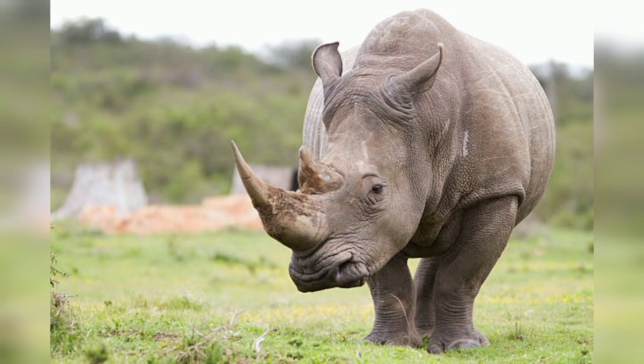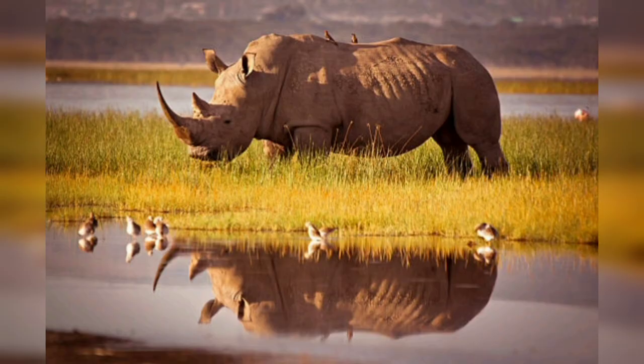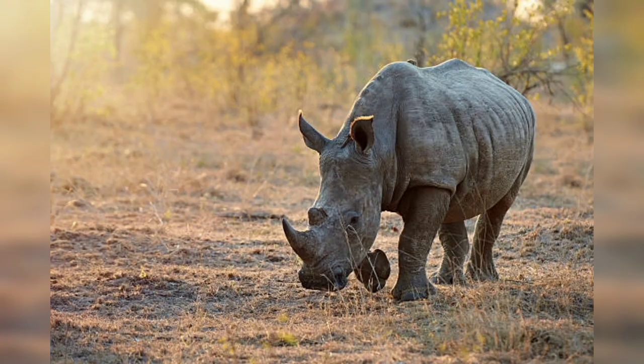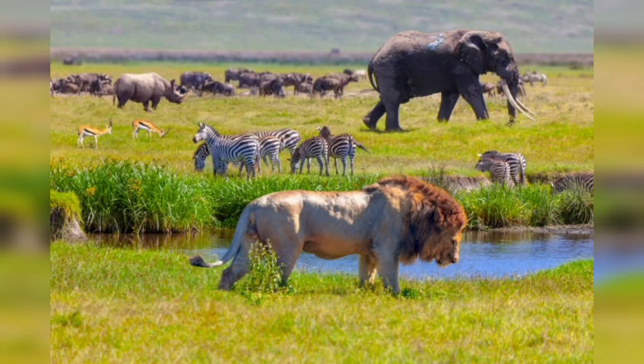In Part Two, we explore rhino species and habitats. There are five extant rhino species: the white rhino, black rhino, Indian rhino, Javan rhino, and Sumatran rhino. Each species has its own unique characteristics, distribution, and habitat. From the grasslands of Africa to the dense jungles of South Asia, rhinos have adapted to various ecosystems. We explore their natural habitats and the critical role they play in maintaining biodiversity and ecological balance.